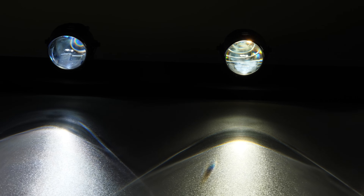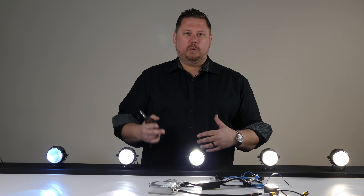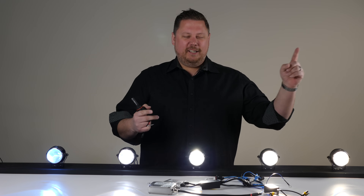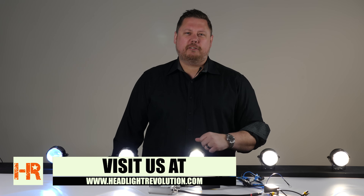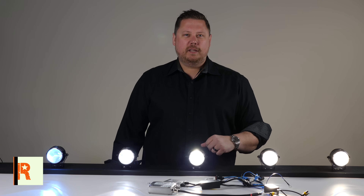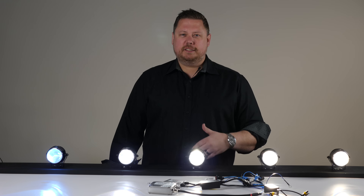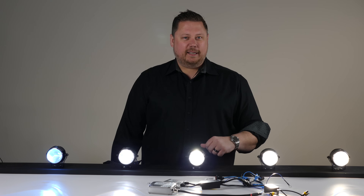I've got another pop quiz question for you: why do we use Kelvin — the K numbers — which is a temperature scale, to describe color? If you don't know that, go check out the other video where we go into that information in depth. I hope you learned something. I'm Chris with Headlight Revolution. If you have any questions, reach out to us at headlightrevolution.com. If you want to see product reviews for automotive lighting, comparisons, or more education like this one, subscribe to our channel so you don't miss what we come out with next.